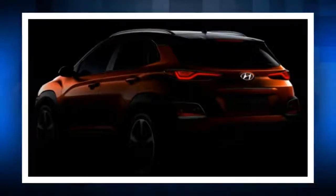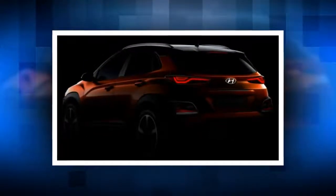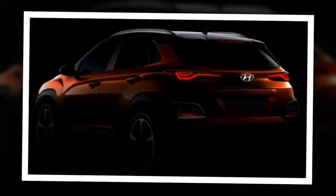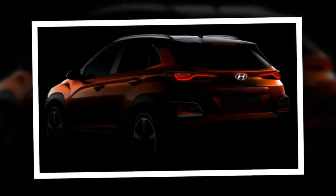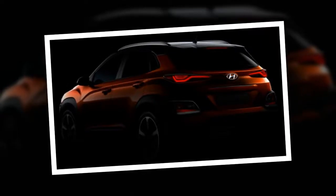Hyundai has confirmed that the new model will be available with a choice of front-wheel drive or all-wheel drive. A Hyundai first is the Kona's head-up display, which projects key driving information directly into the driver's line of sight. The 8-inch projected image has a luminance of 10,000 candela per square meter.